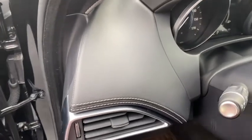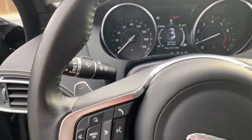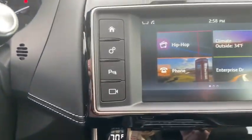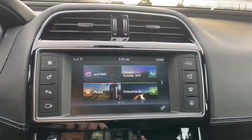This vehicle has less than 25,000 miles. Here are some of this vehicle's great options: power passenger seat, traction control, dual airbags, power steering, four-wheel disc brakes, active suspension system, heated front seat, heated steering wheel.